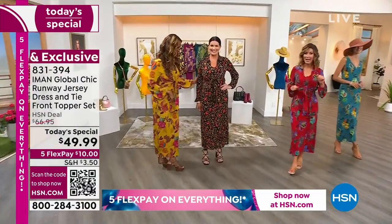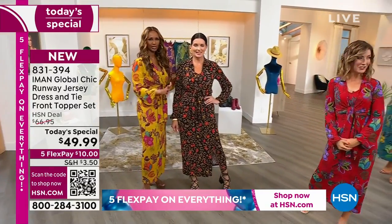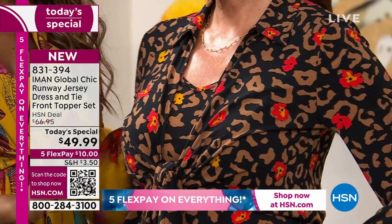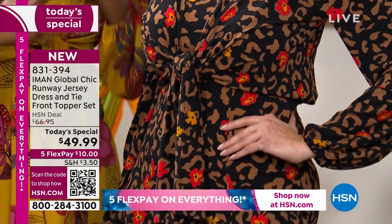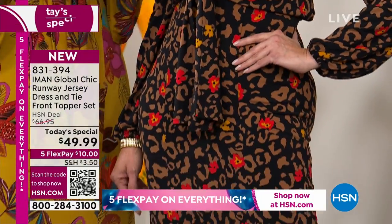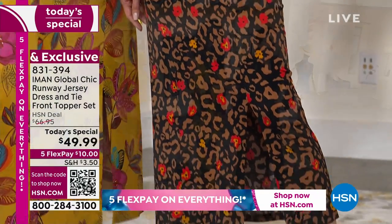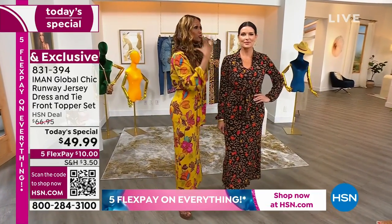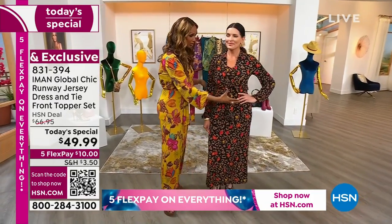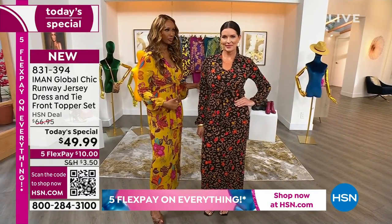We've got our brown leopard — our leopard lady. We completely reinvented what we think of leopard by putting some little flowers in them. It just brightens it up and makes it more springy. Come fall, this is what you're going to do with this dress: you're going to take the topper off, put on a chunky sweater, maybe a turtleneck — one of those big ones — and put boots on, and you're ready for fall.